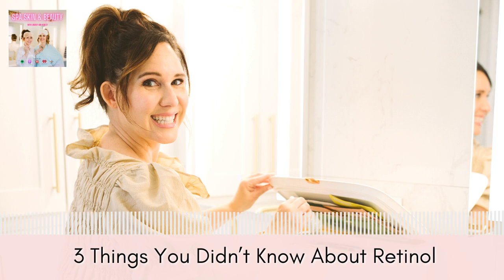You'll know if you're getting too flaky, too irritated, or too red — just cut it back a little bit. There's no rush; you're in this for the long haul. Retinol has been a staple in dermatology and skincare for a long time because it's such an incredible ingredient. Once your skin adjusts, you can build up to applying it every other night. It really depends on what other modalities, acids, and things you're using on your skin.